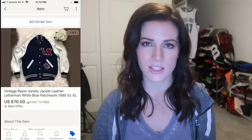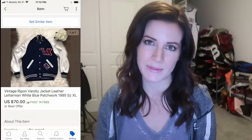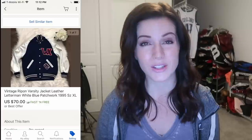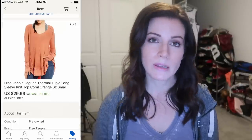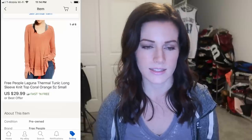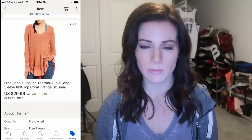This was a Goodwill Outlet find for $1.45 — a vintage varsity jacket — and someone purchased it for $70 in one day. It was real leather, from the 1950s era, looked good quality, and comparables on eBay backed it up. This was my first time selling a varsity jacket, so I wasn't quite sure what it would sell for, but I grabbed it and I was really happy with that $70 sale. This Free People Laguna Thermal sold in just one day — a Savers find for $4, sold for $29.99 including shipping.